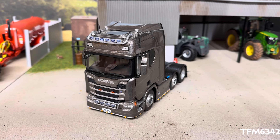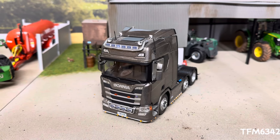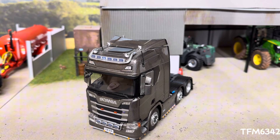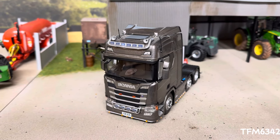Hello everyone, Mayfair Maths here and today we have a little bit of a different video. We have a video on the transmission slash conversion, if you'd like to call it, on the Marge model's next-gen Scania. So without further ado, let's get straight into it.